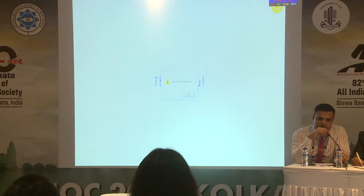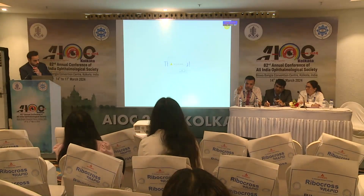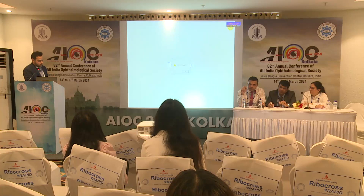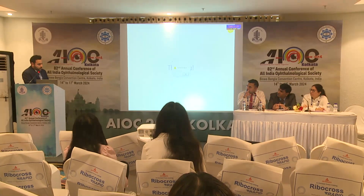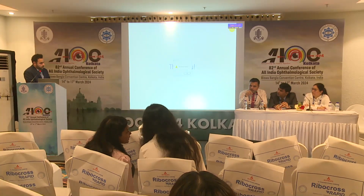Q&A: A questioner asked about the data collection time period. The presenter clarified that the pre-COVID data was collected from April 2019 to March 2020, and the post-COVID data from April 2020 onwards for one year, since the first wave started around that time.